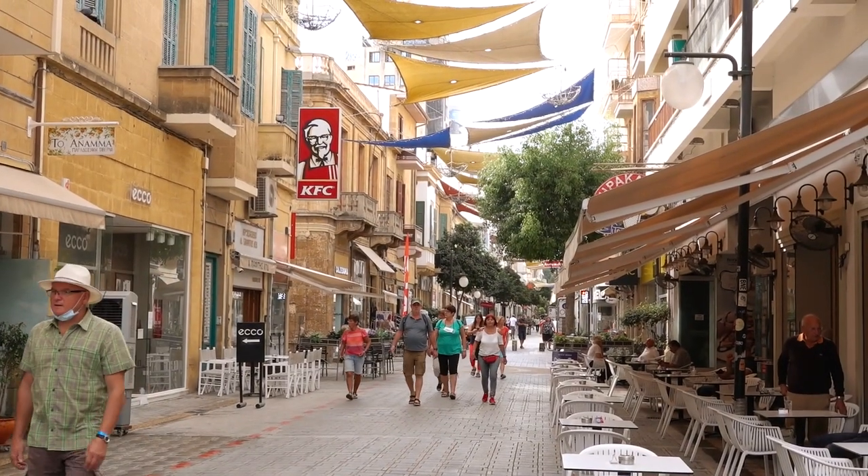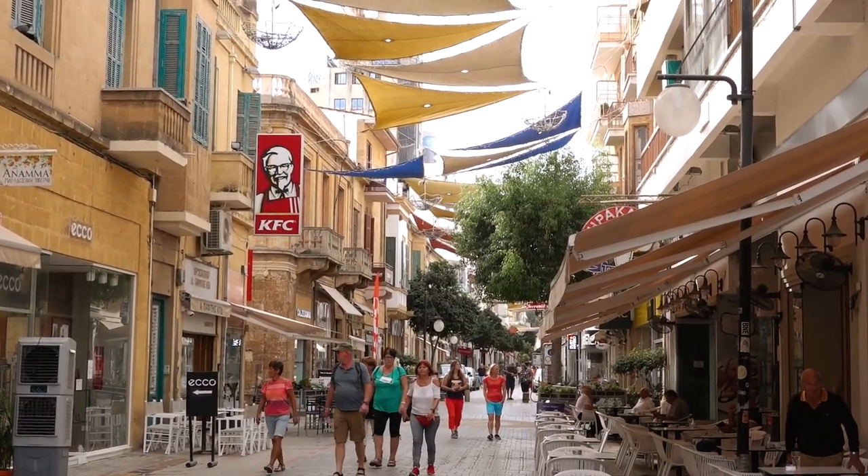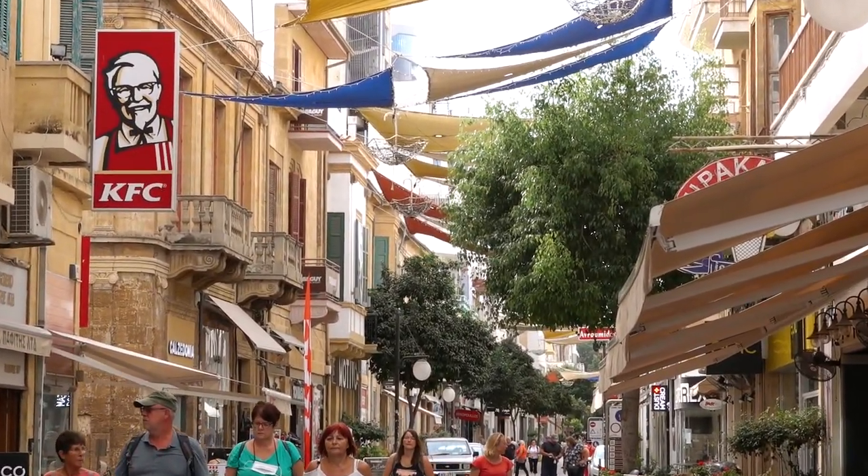We are now heading to Ledra Street, where you can find one of the six border crossings from south Cyprus to the north. In between is a UN buffer zone controlled by the UN, with Greek Cypriots living in the south and Turkish Cypriots in the north. I'm going to see if it's possible to walk over the border and visit north Nicosia, which would be very interesting to see the differences between the two sides. Unfortunately, during my time in Nicosia the border crossing was closed, but normally you're able to walk to the Turkish side and explore.